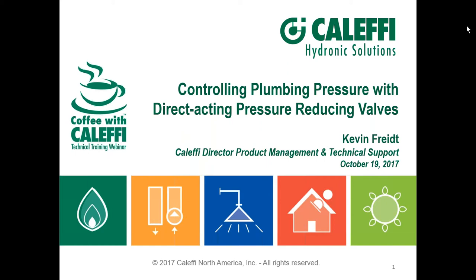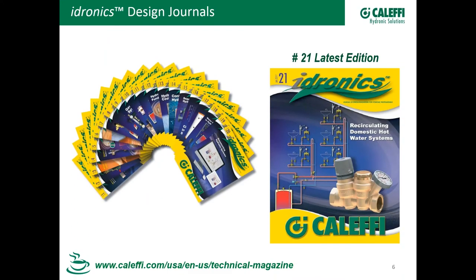Today, Kevin's with us. Kevin Freed is our product manager up in Cluffy Milwaukee, and he's put together a great presentation. You're going to like this one on pressure-reducing valves. Hopefully, everybody knows that Cluffy is offering pressure-reducing valves now, so we wanted to give you the lowdown — how they work, the differences, and all that. There's a lot of great information in this slide.